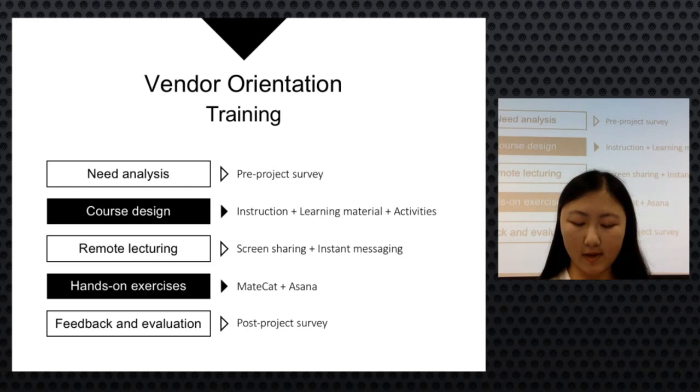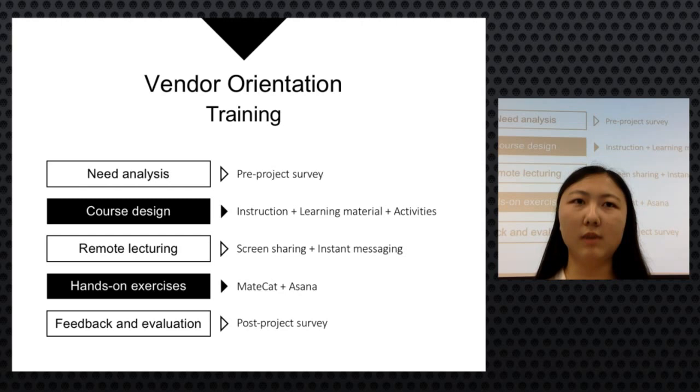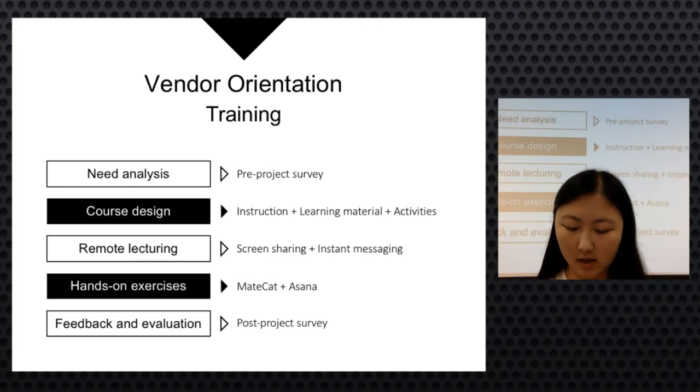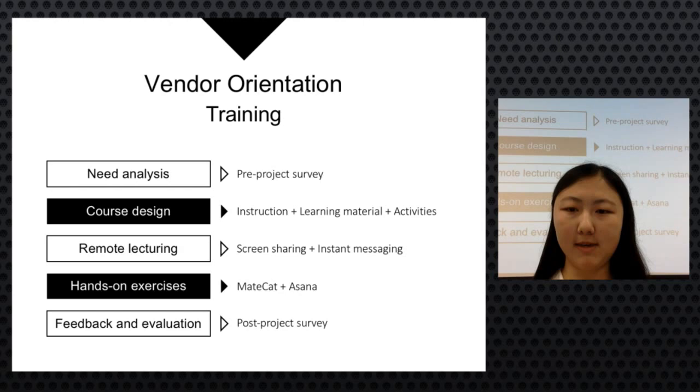The team provided an online real-time training program for Chinese volunteers, following the ADDIE instructional design model — Analysis, Design, Develop, Implement, and Evaluate. Hands-on practice helped translators troubleshoot potential issues in advance. MISS students were not initially included in this process, requiring extra individual support later, proving that training is helpful and necessary.